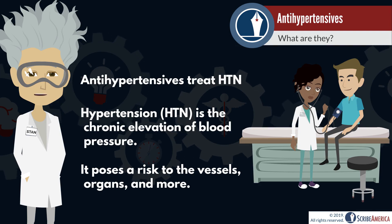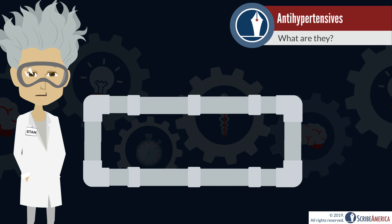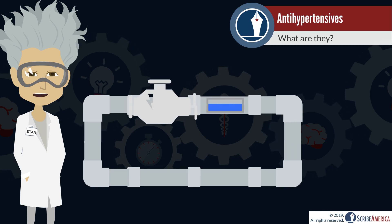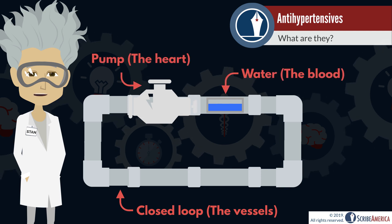To understand how these medications work, let's do a quick, basic review of how blood pressure is controlled by the body. Imagine the circulatory system as a closed loop of pipes that are filled with a certain volume of fluid and connected to a pump. In this analogy, the pipes are the blood vessels, the pump is the heart, and the volume of water is the volume of blood.